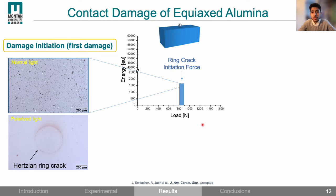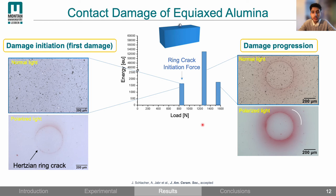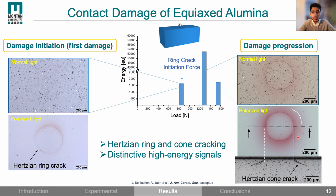At higher loads the ring crack becomes visible also in the normal imaging mode. In the polarized image we can see the ring crack surrounded by a halo-like reflection, which was found to be associated with the cone crack as seen in the cross-sectional view. So what we learned from equiaxed alumina is that events of ring and cone cracking are sources of high energy signals, exceeding in most cases 1000 energy units.